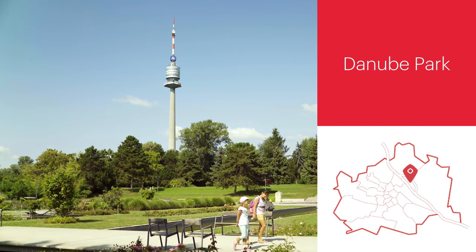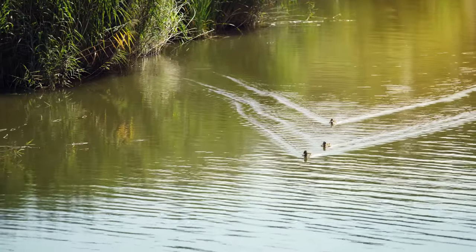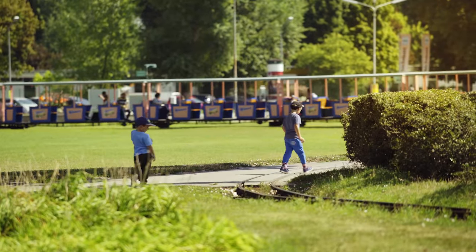Donaupark is home to one of Vienna's most prominent landmarks, the Danube Tower. Here you will find lots of opportunities for sporting activities. Don't forget to take a ride on the Donau Park Railway.